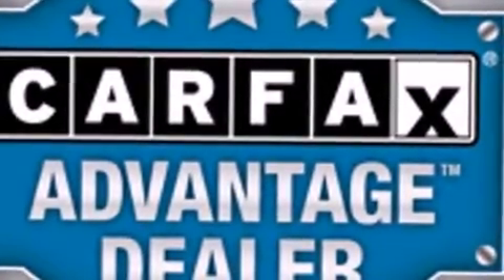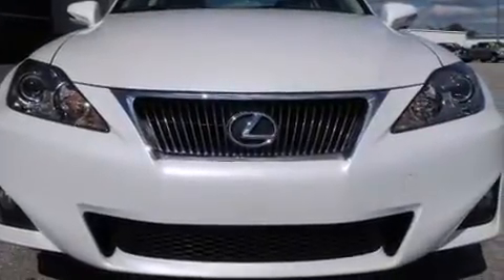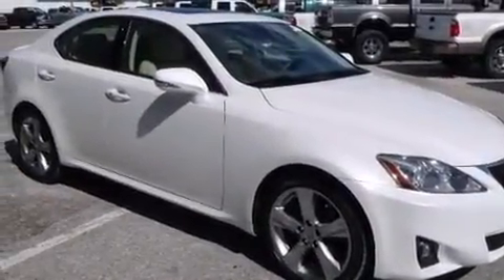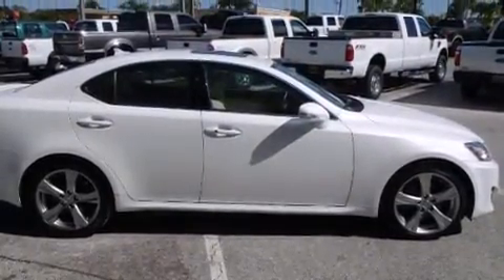The 2013 Lexus IS 250 — smooth gear shifts are achieved thanks to the refined six-cylinder engine, providing a spirited yet composed ride and drive. Lexus infused the interior with top shelf amenities such as front and rear reading lights, power front seats, speed sensitive wipers, front dual zone air conditioning, heated door mirrors, and cruise control.